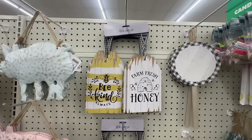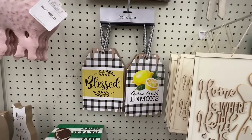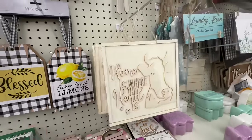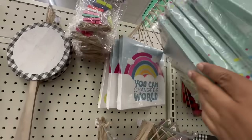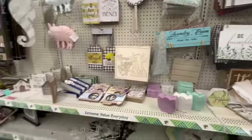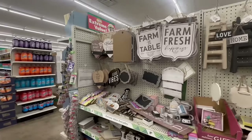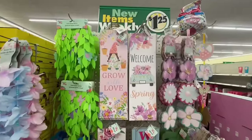These are giving me shabby chic vibes: 'Be Kind Always,' 'Farm Fresh Honey,' and some lemon ones — 'Blessed, Farm Fresh Lemons,' 'Home Is Where the Herd Is,' and 'Heifer Please' — too cute! They also have 'Be Happy,' 'You Can Change the World,' and 'Good Vibes.' There's actually a lot of new stuff here! This is Dollar Tree location number four.